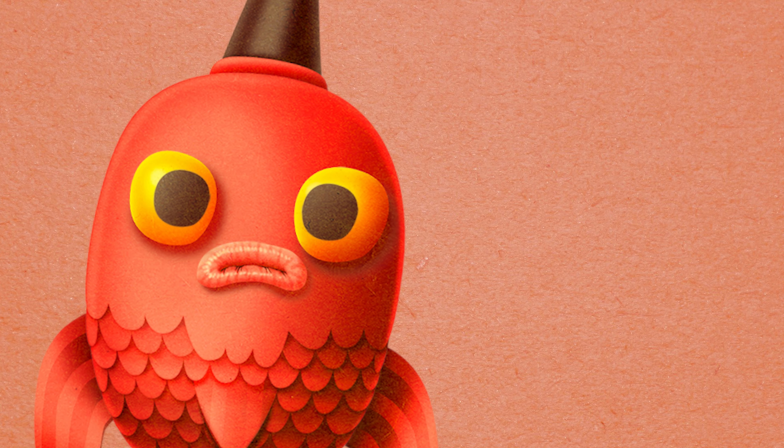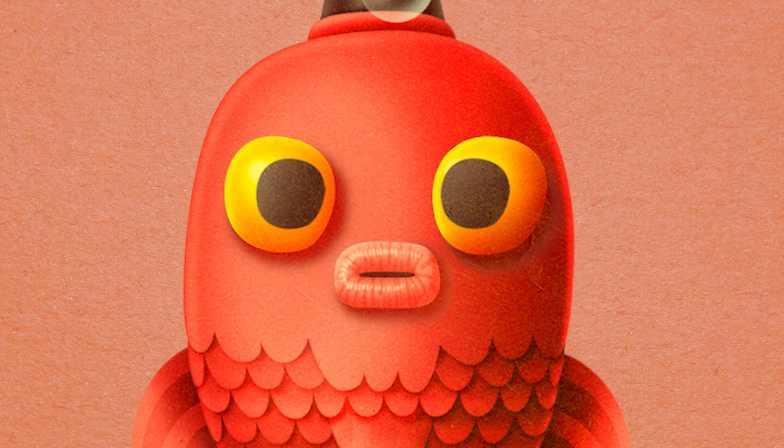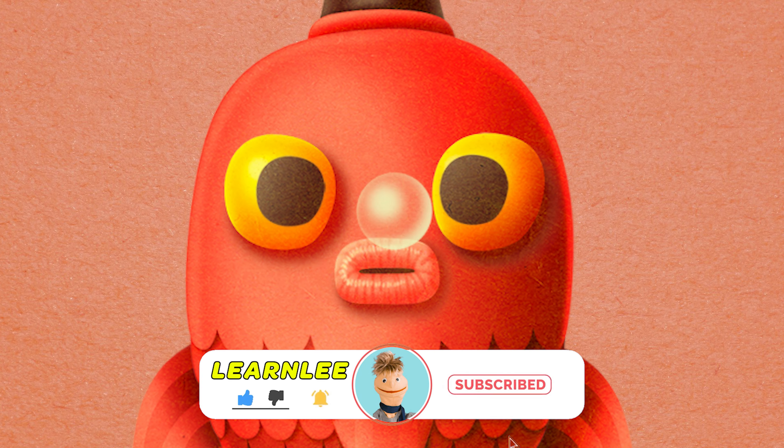Learn me! I am the phonics fish! If you're new here, make sure you hit the like and subscribe button for more Learnly Educational content.